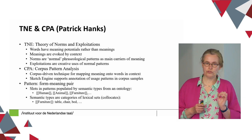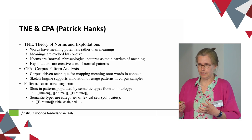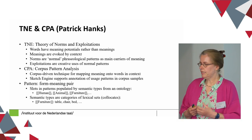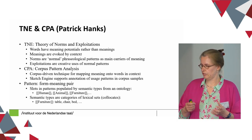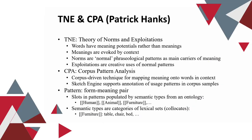It's also important to note that a pattern is not a syntactic construct only — it's a form-meaning pair, and the slots in the patterns are populated with semantic types from an ontology, such as human, animal, or furniture. The semantic types are categories of lexical sets, so for furniture, lexical items such as table, chair, and bed are part of this lexical set.